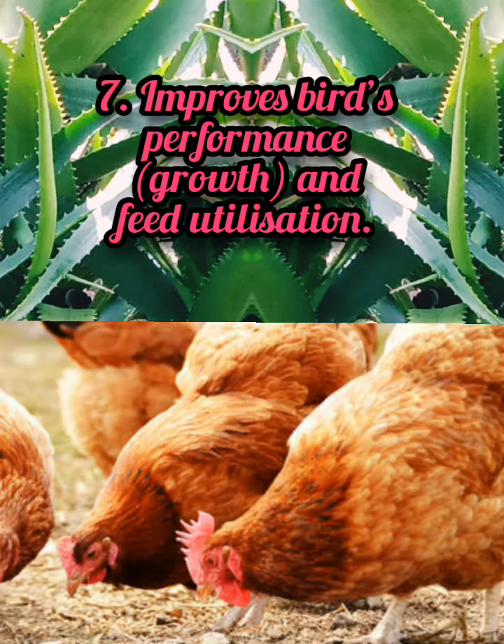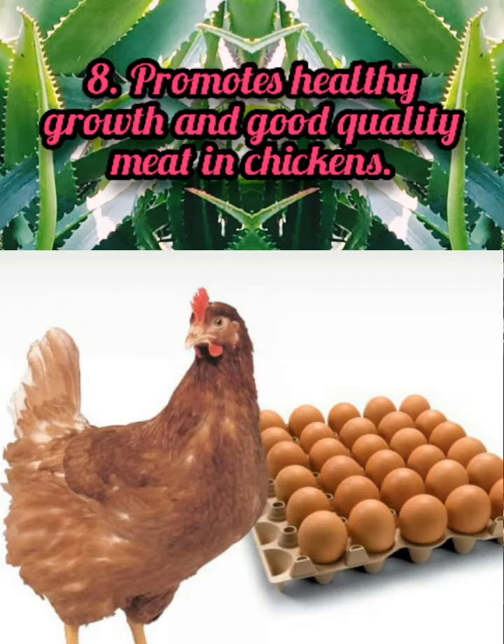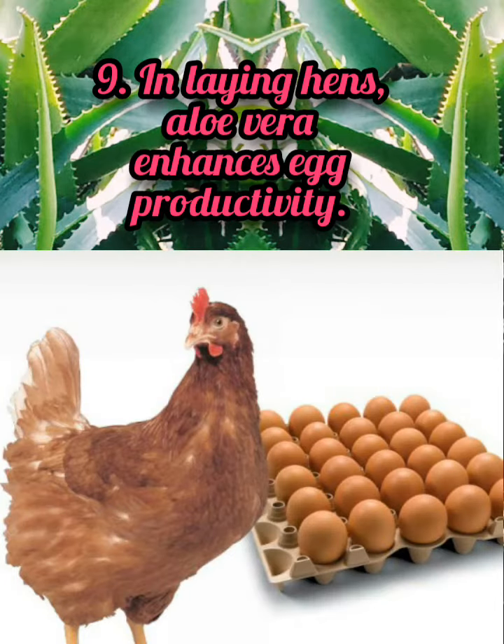7. Improves birds' performance, growth, and feed utilization. 8. Promotes healthy growth and good quality meat in chickens. 9. In laying hens, aloe vera enhances egg productivity.